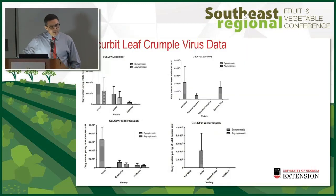We also saw downy mildew in the fall. We took one-to-five ratings, with five being the most tolerant and one being the most susceptible.